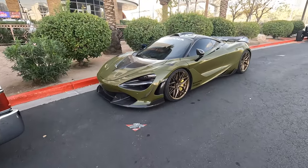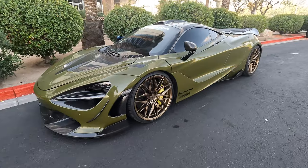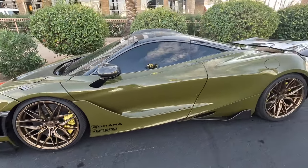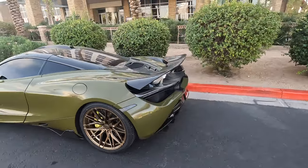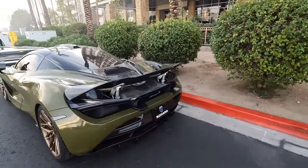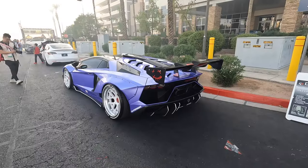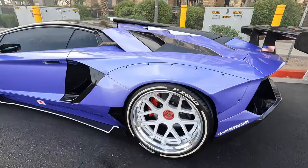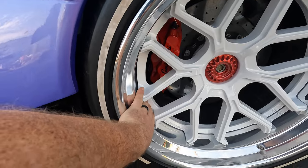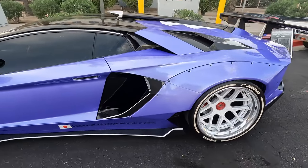I've seen this car on the internet many times for this wrap color and these gold Rohana wheels — or bronze wheels, whatever you want to call them. This is the scheme I will use if I ever do a full wrap on another car. This color is awesome. We've also got a nasty wide body Aventador — the lip on these wheels is crazy. Nice purple color.